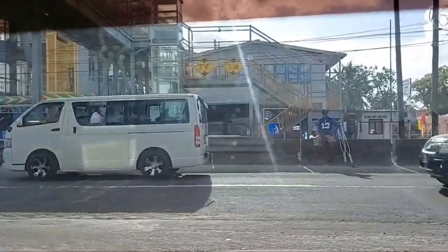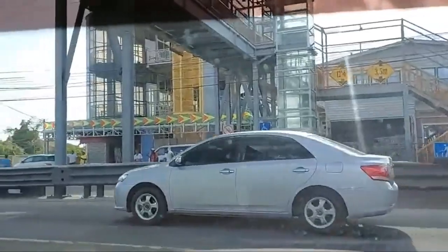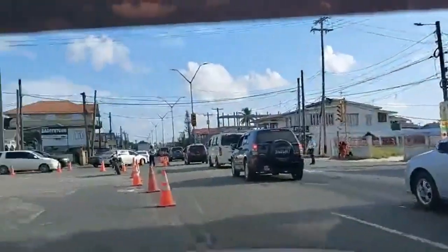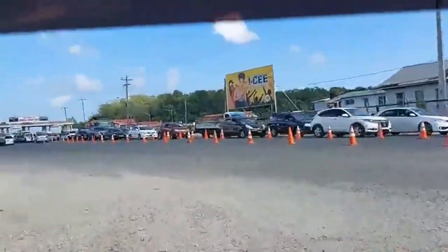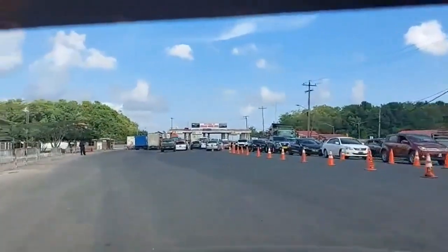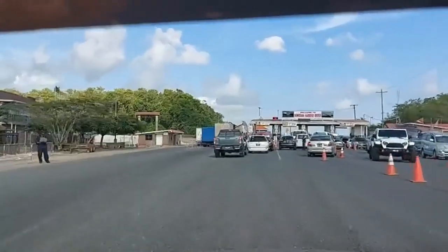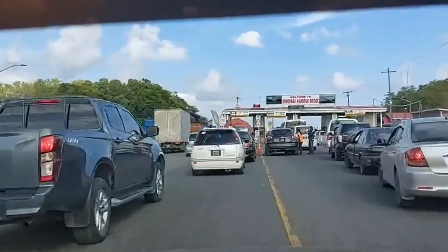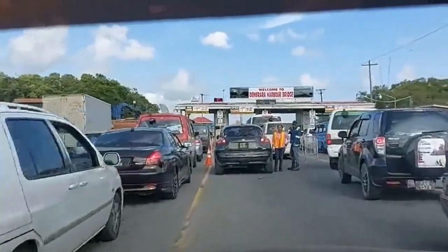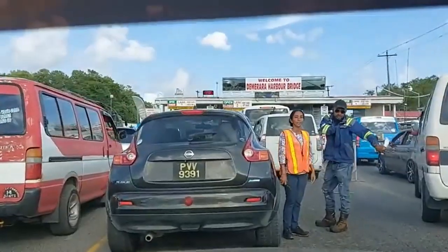This is an overpass that is across the double road to go over to the harbor bridge. As you can see, we are now at the harbor bridge and you can see the amount of traffic that is building up here. After the new bridge is completed, we will not have this type of traffic — it will be a free flow of traffic.